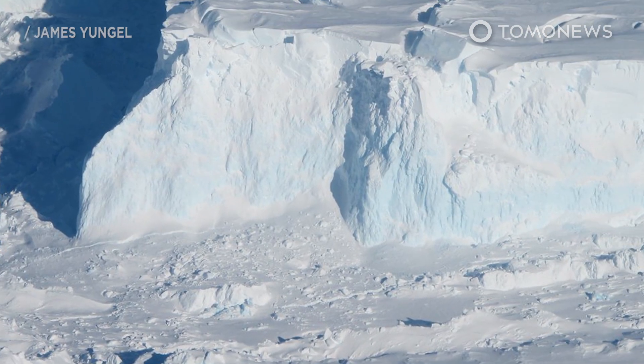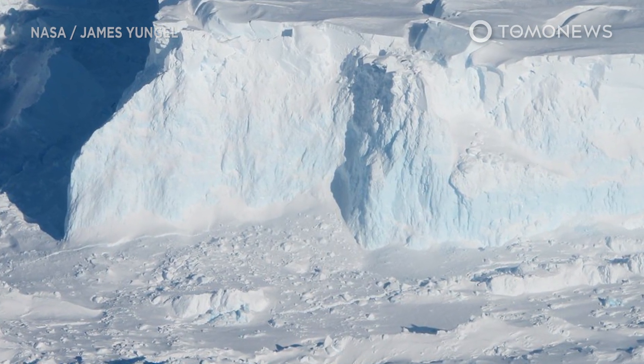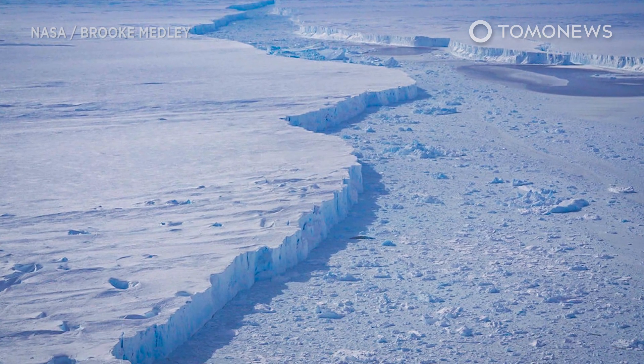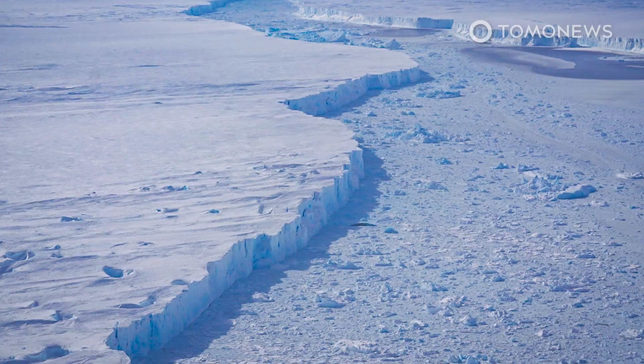Scientists found that warm water is eating away the pillars under Antarctica's so-called Doomsday Glacier at an alarming rate. This could cause the massive glacier to collapse into the ocean.